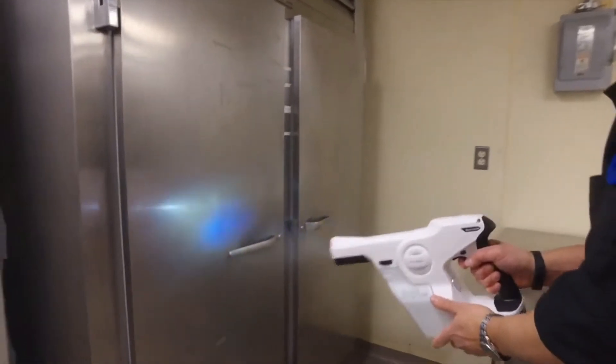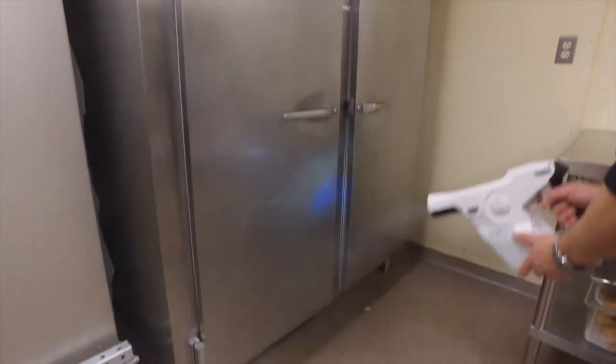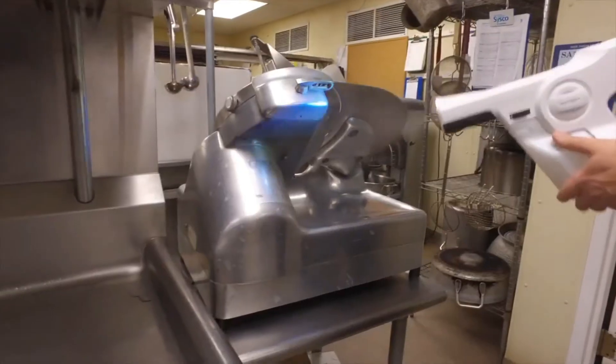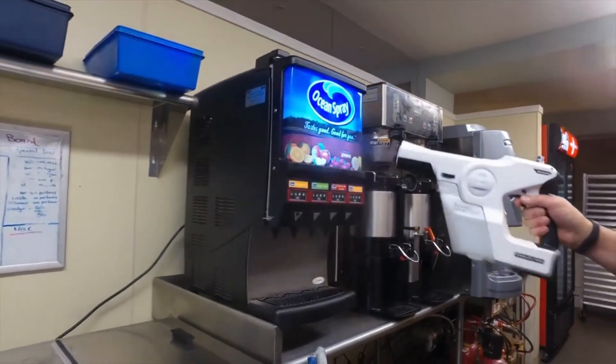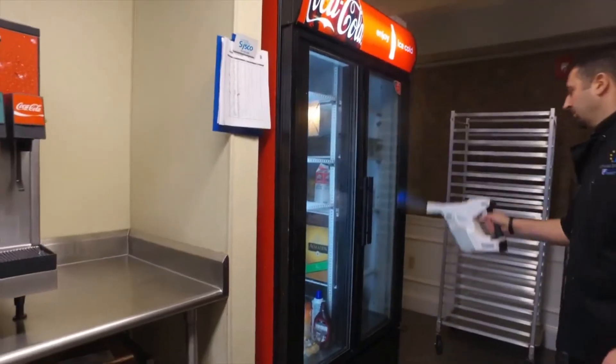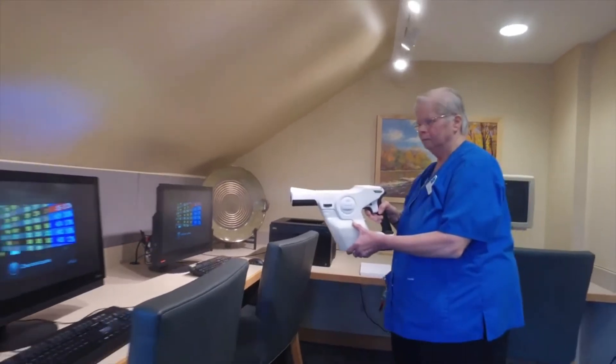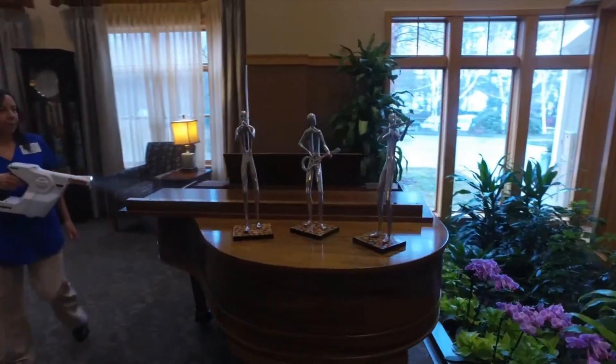We went through and we sanitized our refrigerator doors, our knobs for our grill, our oven doors. We did our can opener, our deli slicer, the juice machine, the ice machine, our ice cream freezer, the sink handles and faucets. We've loved using it. We feel as though it's been a godsend here at the Gables.